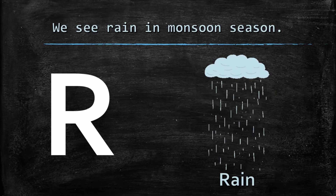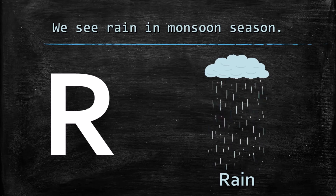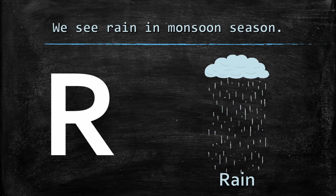R for rain. We see rain in the monsoon season.